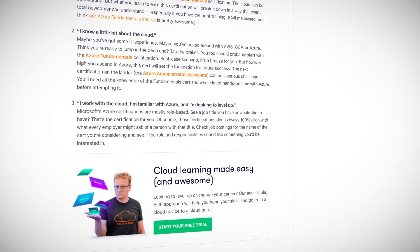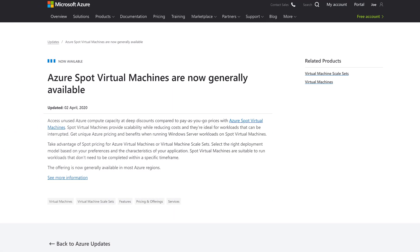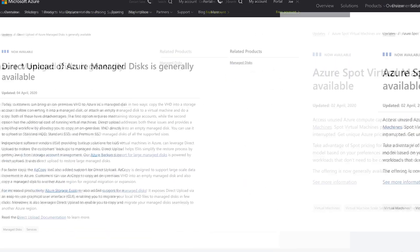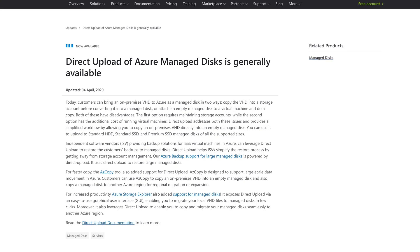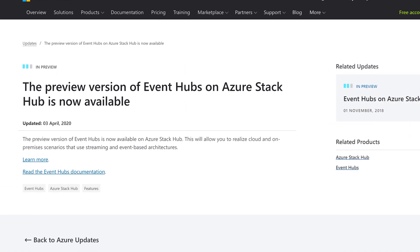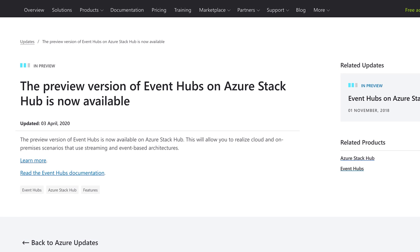The link to this is in the description. Other news this week in Azure includes Azure Spot virtual machines are now in GA, direct upload of Azure managed disks is also in GA, and there is a preview version of Event Hubs on Azure Stack Hub. This is Azure This Week, as show directly uploaded to the cognitive mainframe of Eklaguru.